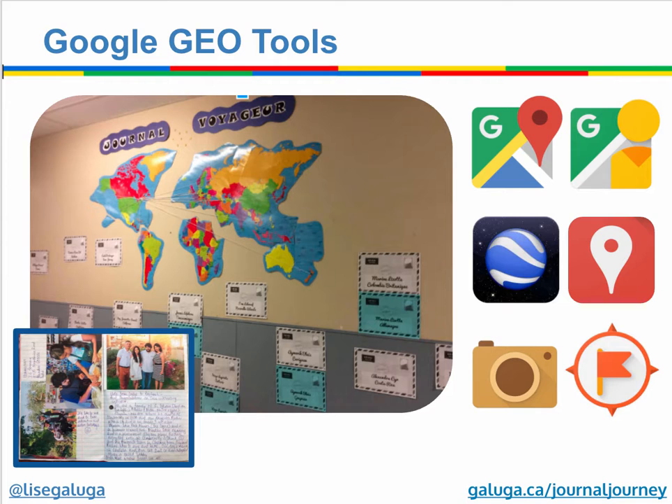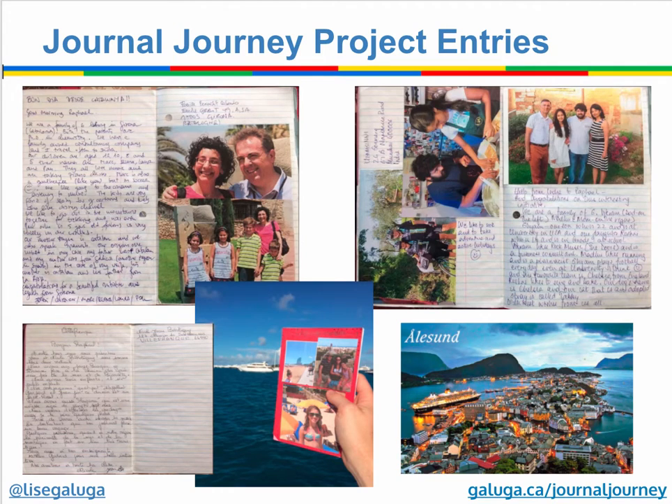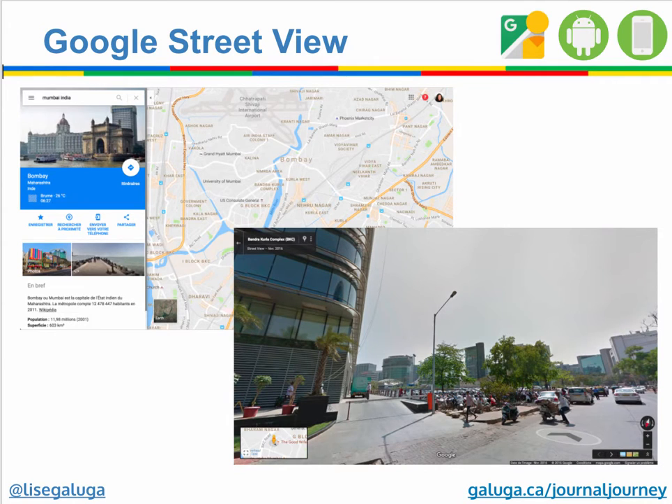Students use Google Geo tools to track all this progress, and every time they receive the journal, this classroom receives an email back and then they can track all the information. The journals eventually come back to the classroom — some of them do, some of them don't — and then the students are able to document each page and create a culminating project.